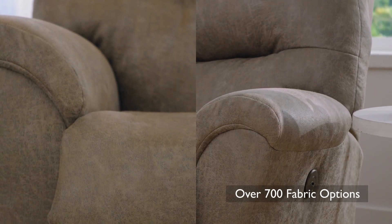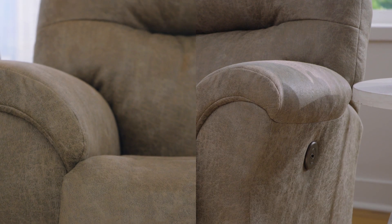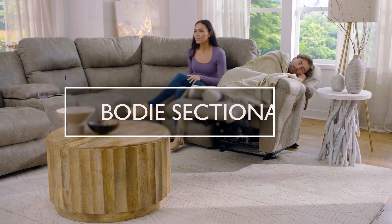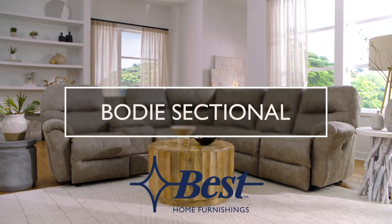Choose from our selection of over 700 fabric and leather choices, and experience the ultimate comfort and convenience with our Bode Sectional. Only from Best Home Furnishings.